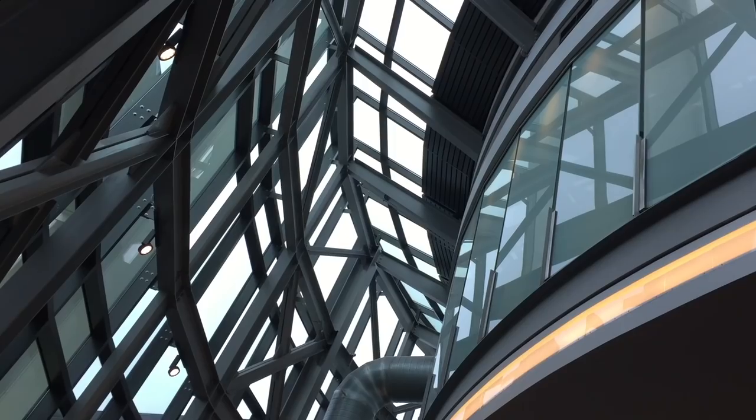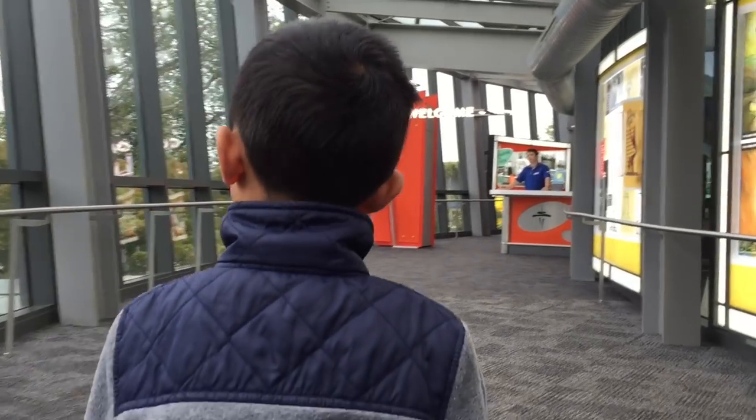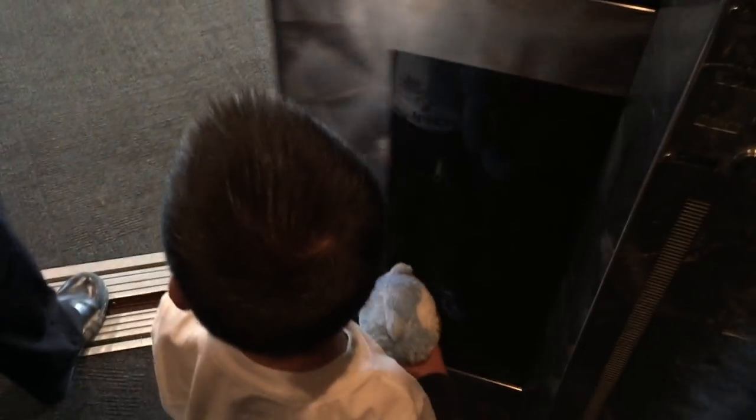We are at the Space Needle. Built in the Seattle Center for the 1962 World's Fair, the Observation Tower was once the tallest structure west of the Mississippi River. We're getting in the elevator. Visitors can reach the top of the Space Needle by lifts that travel at 10 miles per hour. The trip takes only 41 seconds.